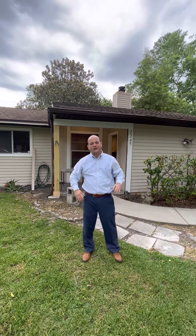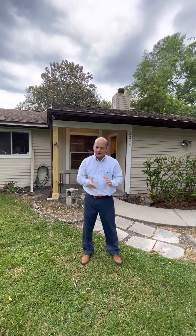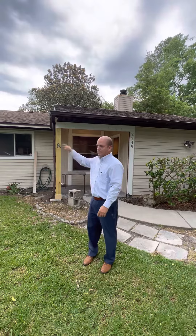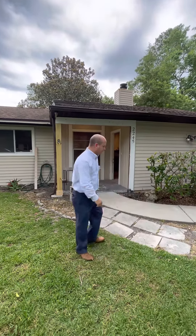Hello again, Jonathan Cologne here. I am at the flip in northwest Gainesville that I mentioned to you a few weeks ago. The yard's been cleaned up and the exterior got pressure washed. Let's look inside — I'll show you what we're doing.